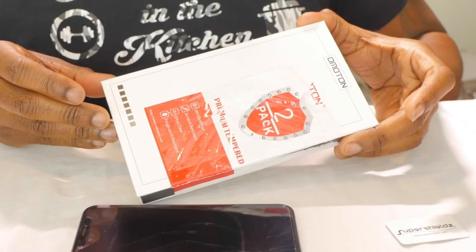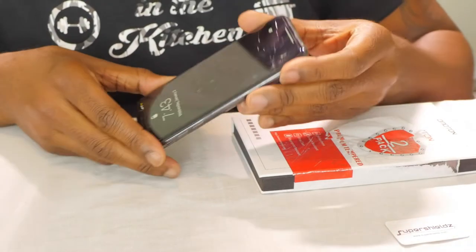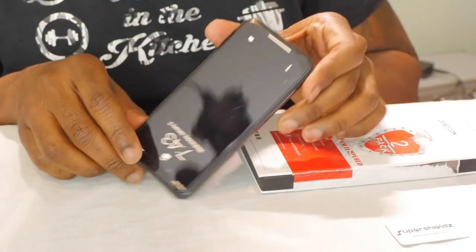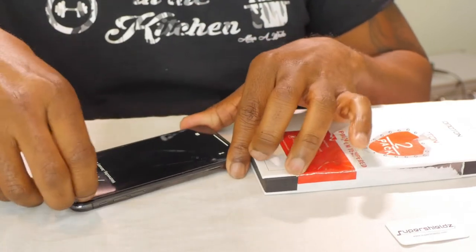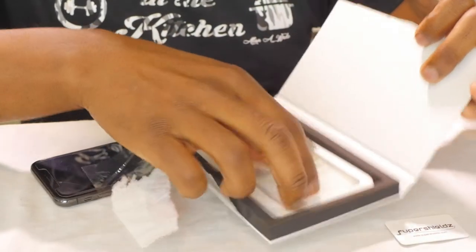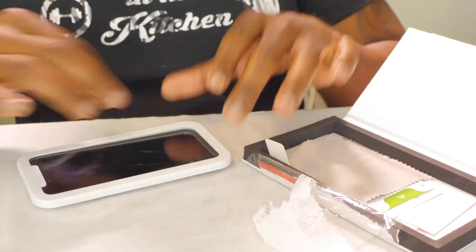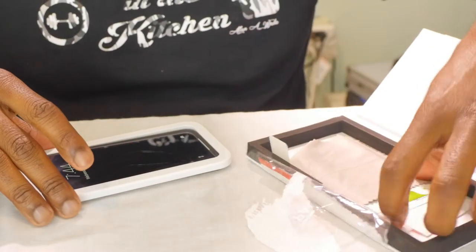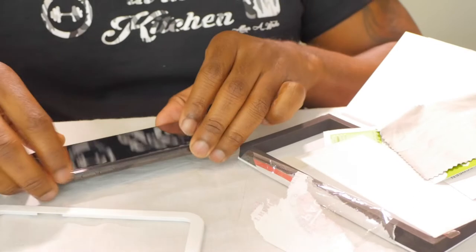I'm gonna show you how to change yours right now. I've got my replacement screen right here for my iPhone. As you can see, the screen protector is cracked — it's not the phone, it's the protector itself. You can see the little crack right here; it's gonna spread, so I'm gonna take this one off. I've got my two-pack right here — I already used one, and here's the other one. It's really cool because it comes with a little alignment tray, and here's the replacement screen.